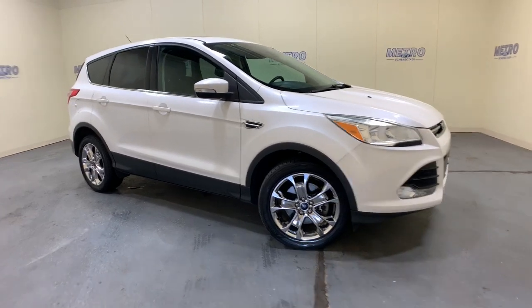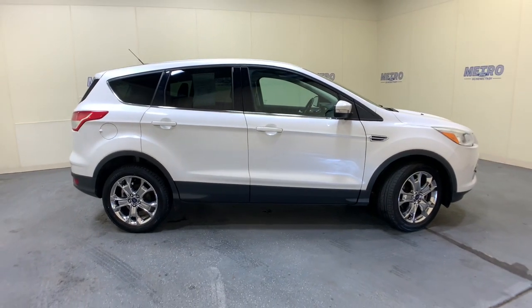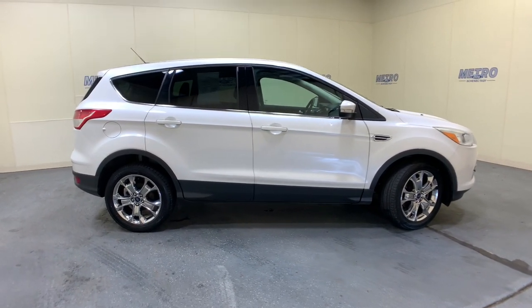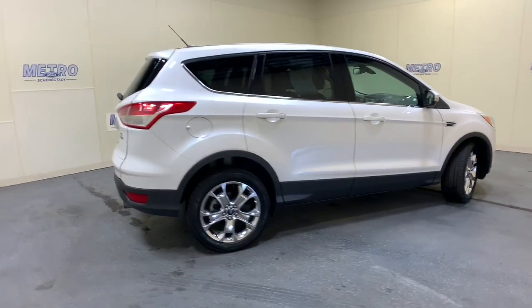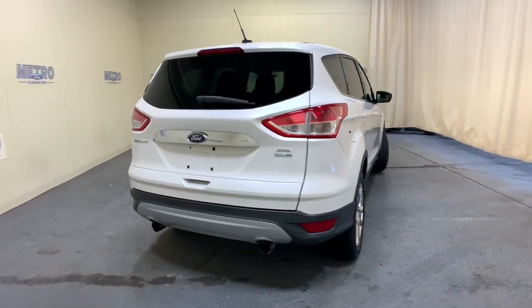You just found the 2013 Ford Escape. This vehicle is an outstanding buy with fewer than 70,000 miles on the odometer. Get all the tools you need to make adventures comfortable and stress-free with this capable, comfortable Escape.